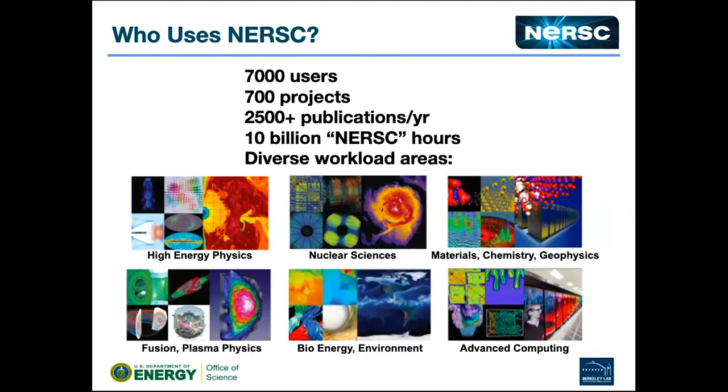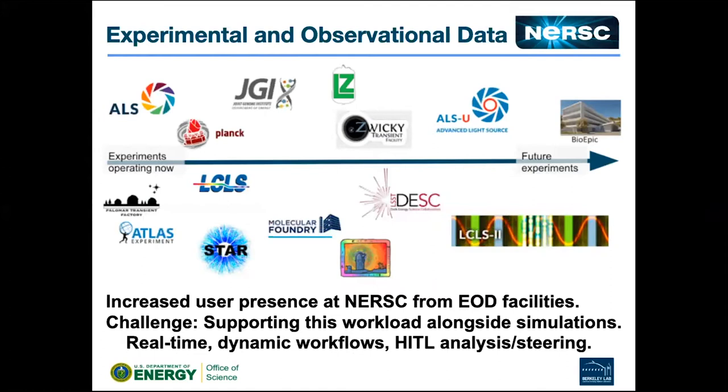These are the six science offices within the Department of Energy Office of Science, representing what our users do here. One trend at HPC facilities is people showing up with experimental and observational data sets. Within DOE, a lot of people who might have stood up a departmental cluster or depended on local university resources are increasingly being told they need to figure out how to run at HPC facilities — leadership-class facilities — which mainly means here.